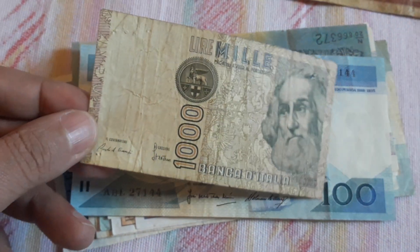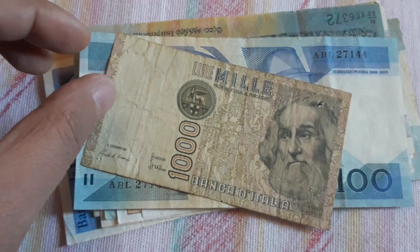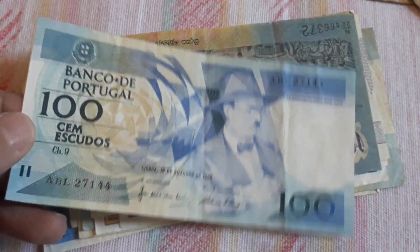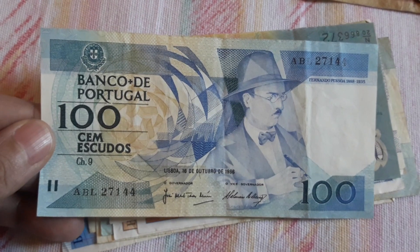Classic 1000 Lira from Italy — this is going back to eBay. And we have 100 Escudos from Portugal, 1986.